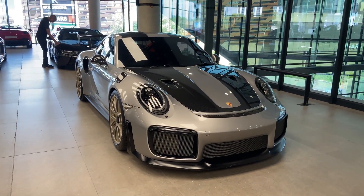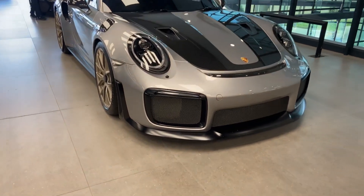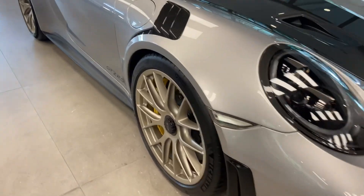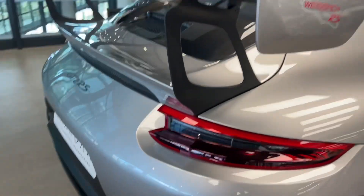Next up we have this amazing beast — a 991 GT2 RS. As you can tell, it looks absolutely amazing in silver. I love how it has gold rims as well. From the interior you can tell it's got a red interior, so it's a proper combination — really, really nice.